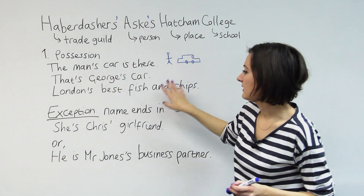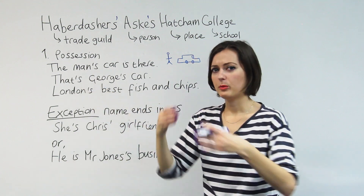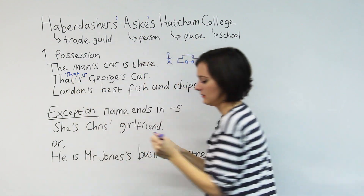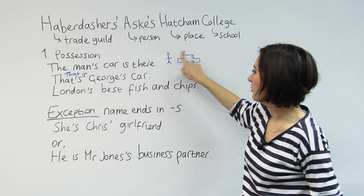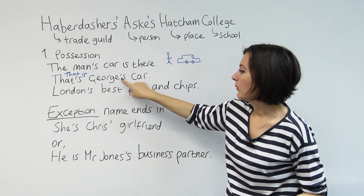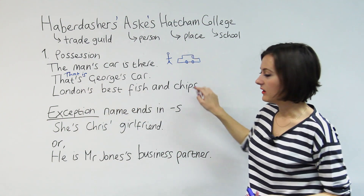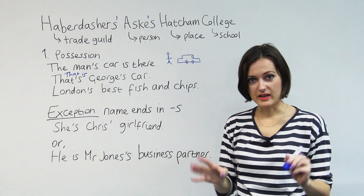Same, really, in these other examples. That's George's car. His name is George, so car belonging to George — that's George's car. To show something belongs to someone, when we've got a name, we put the apostrophe after their name and then we put the S there. We can also do it with places: London's best fish and chips — the best fish and chips belonging to London. Again, we do apostrophe S. So when we're talking about possession, that's quite clear.